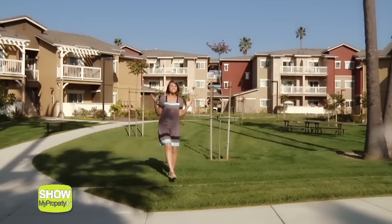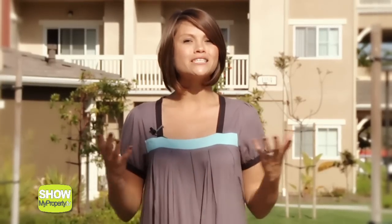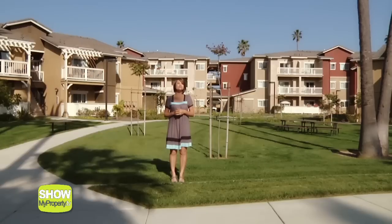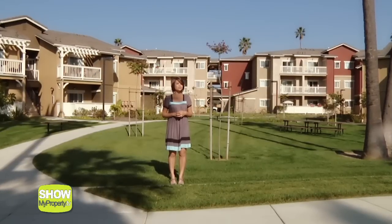I've had a fantastic day here at this hidden gem of a resort. There is so much on offer here. I strongly suggest a visit to meet the great staff and experience this resort style living for yourself. This is Show My Property TV at Sumida Garden Apartments, managed by the Tobes Group.